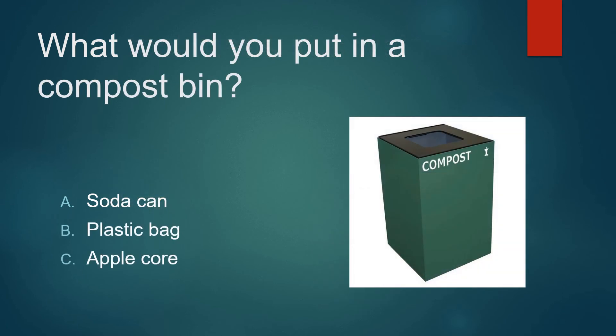What would you put in a compost bin? A soda can? A plastic bag? Or an apple core? Not a soda can. Not a plastic bag. An apple core.